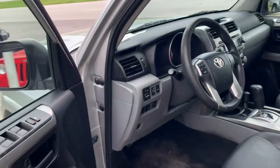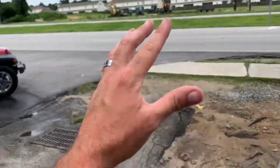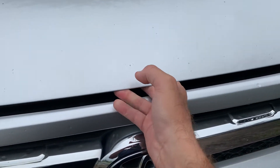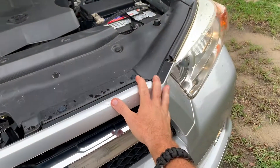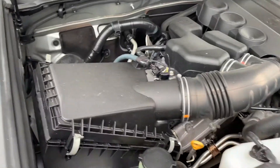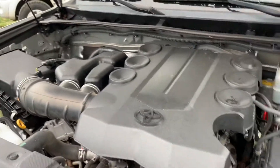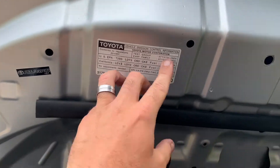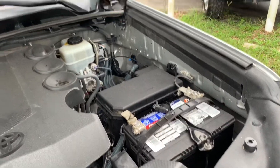Let's pop the hood and see what the engine looks like. This one should be your 4.0 — not inline straight six, I'm thinking of a Jeep Wrangler — it should be your 4.0 V6. Back in the day they did offer 4Runners with a V8, but I'm not sure if they ever offered a V8 in this particular body style. You can always tell by reading up here — yep, 4.0. Very clean under the hood, seems to run pretty nice, and the battery looks practically new.